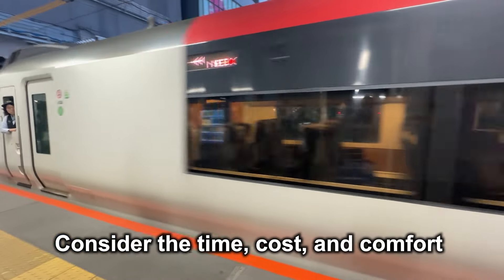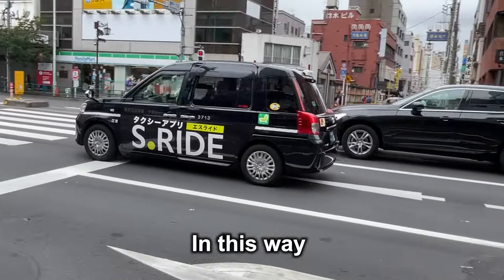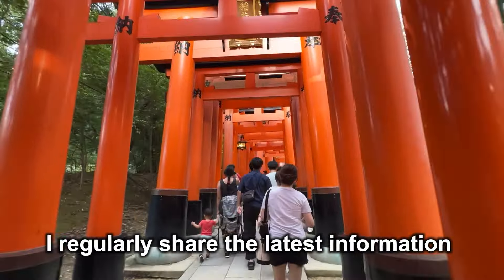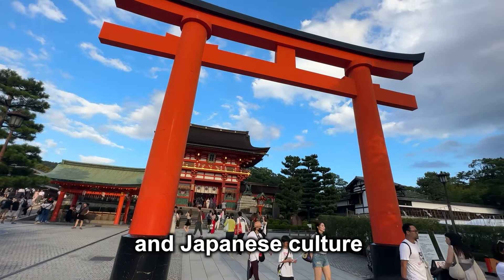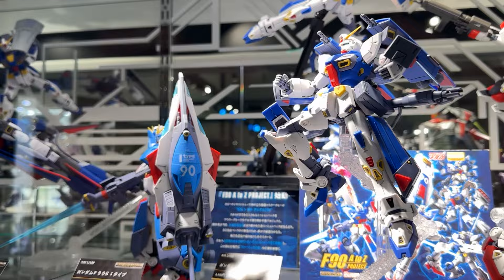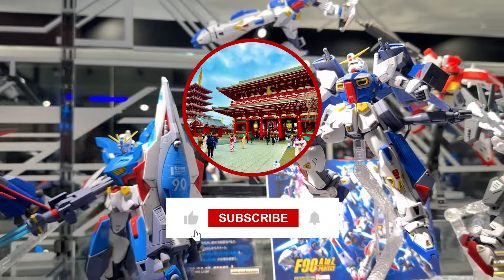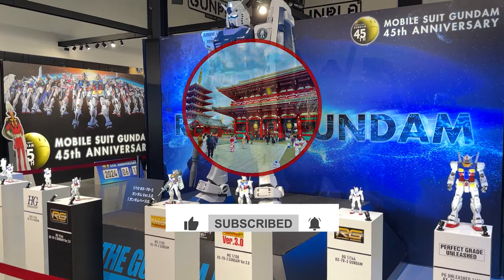Consider the time, cost, and comfort to choose the option that fits your needs. I regularly share the latest information about traveling Japan and Japanese culture. If you're planning a trip to Japan, or simply love everything about Japan, please push the subscribe button and give me a thumbs up. Alright, let's dive in.